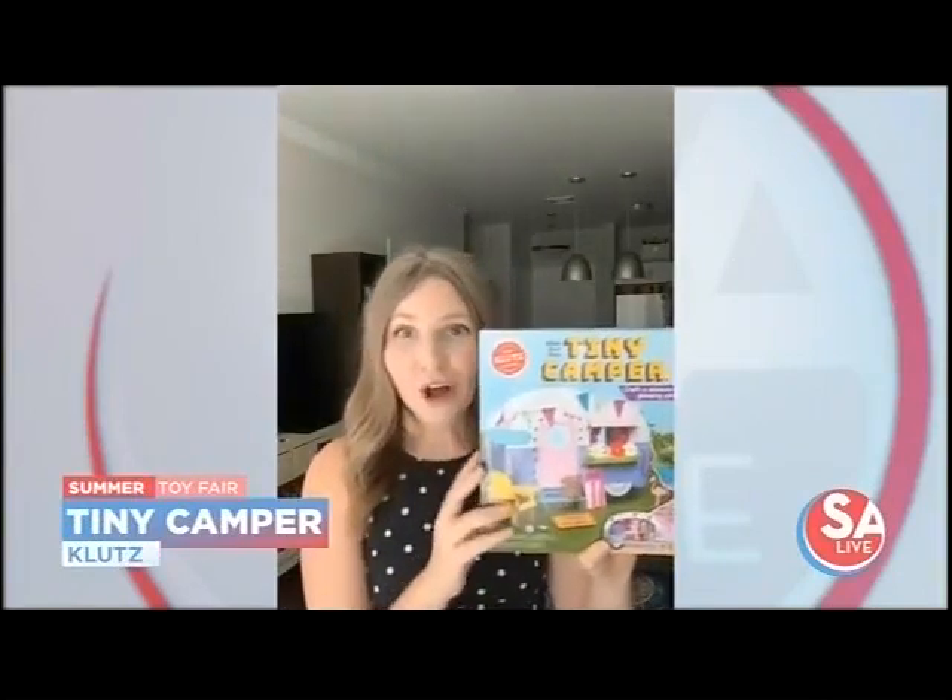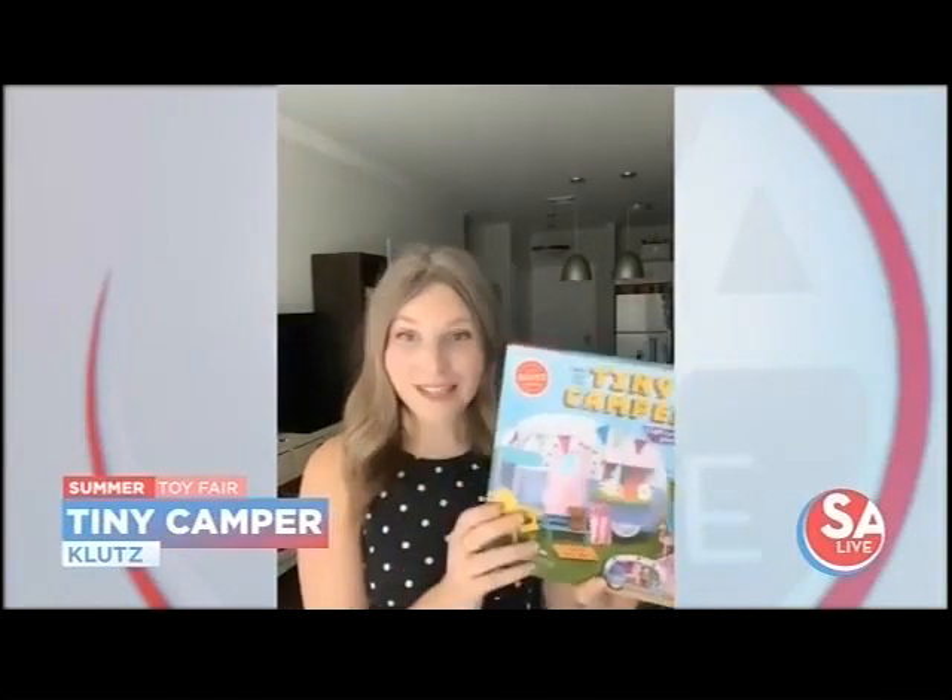Whether or not you're going camping this summer, this is a great option. It's called Tiny Camper from Klutz, and kids can actually create their own miniaturized version of a camper. It comes with a 32-page book, so there are tons of craft projects you can do. It's going to be a lot of repeat play value for kids, especially if you're staying home.